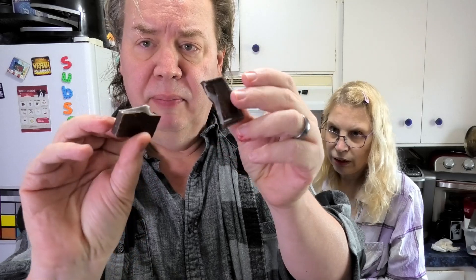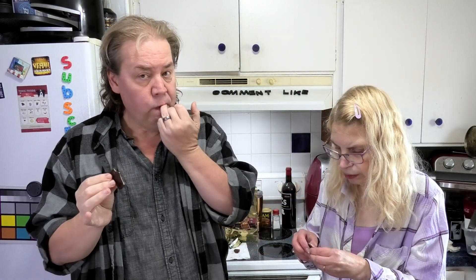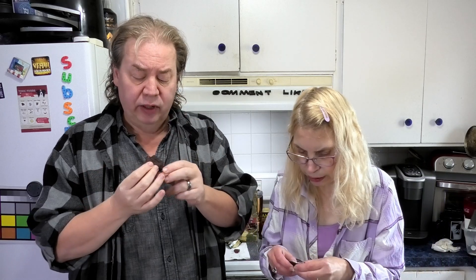It was messier than I thought it would be. It does say dark chocolate on the label. Next one is dark chocolate mint — so that's two dark chocolates so far. I love dark chocolate. Will it be like a peppermint patty? I was thinking maybe green mint.